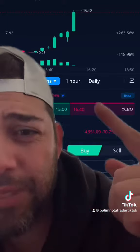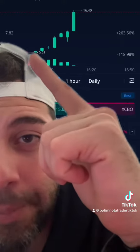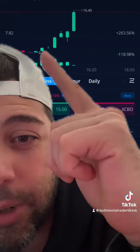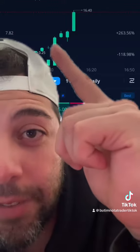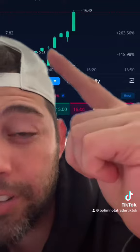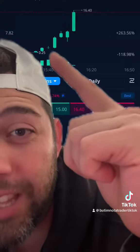That is like a 40X return, and these are all five-minute candles. So your entry would have actually been right there — this second bullish candle. You would have made a 40X in about 30 minutes. You could have turned $100 into about $4,000, or you could have turned $1,000 into possibly like $50,000.